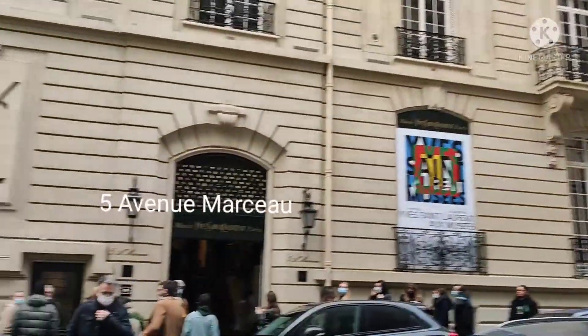Hi! Hello! Andito po tayo ngayon sa Musée Yves Saint Laurent for his 60th Anniversary. Ayan, iniwan na ako ng asawa. Okay, so this is outside his house.